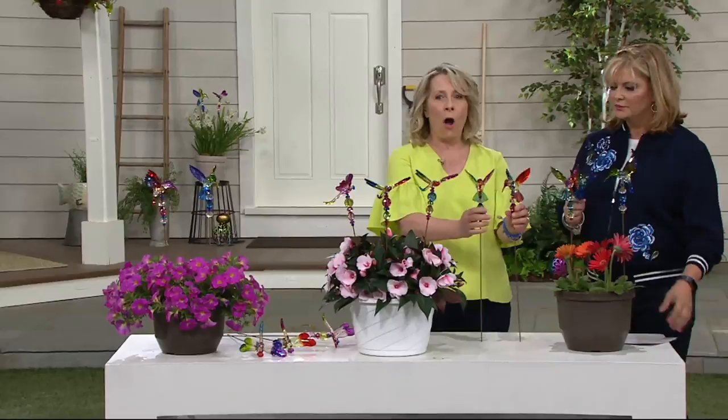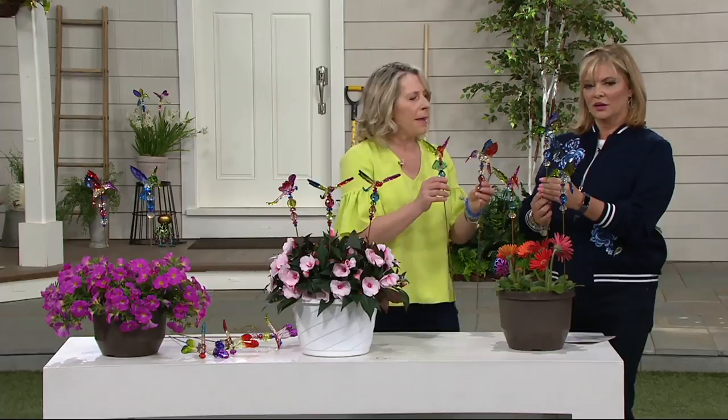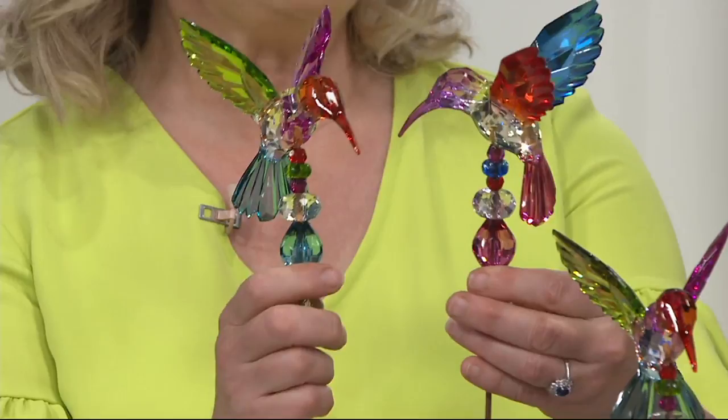The hummingbirds — you're also getting a set of three. You've got blue and green wings, a very emerald face, and the same seven different bejeweled accents. It's almost like a scepter of fabulousness. The size is very true to a real hummingbird, maybe even a little longer.